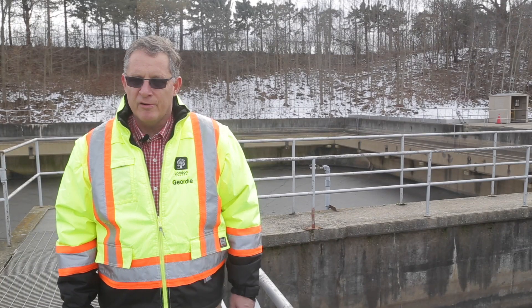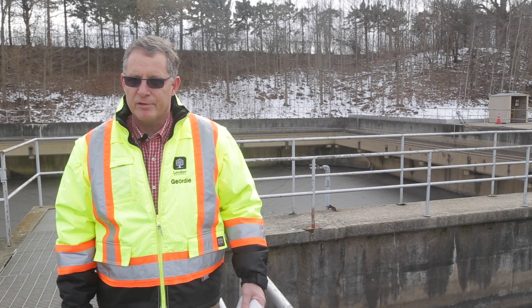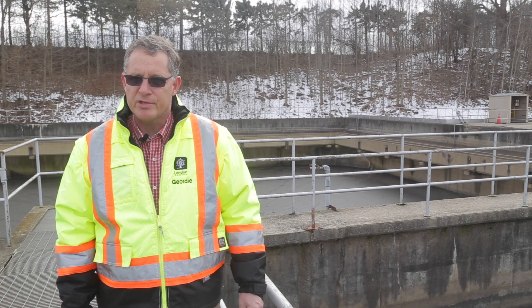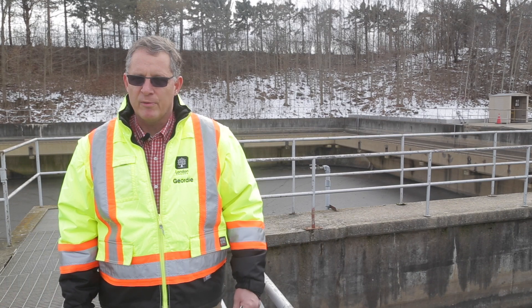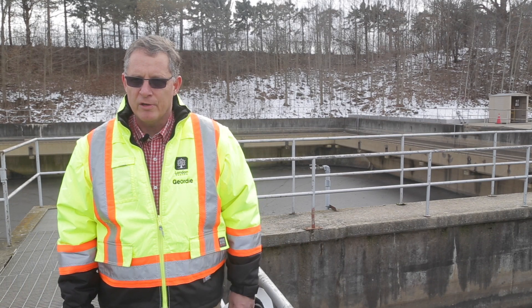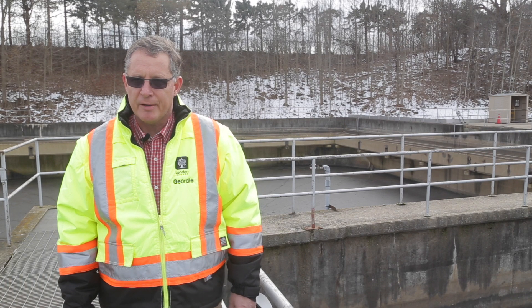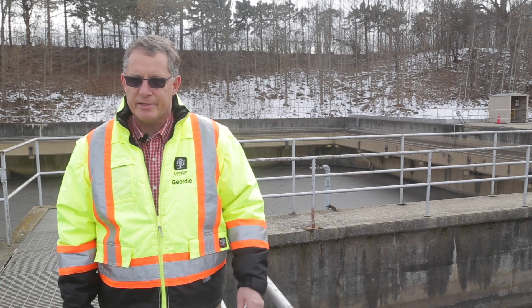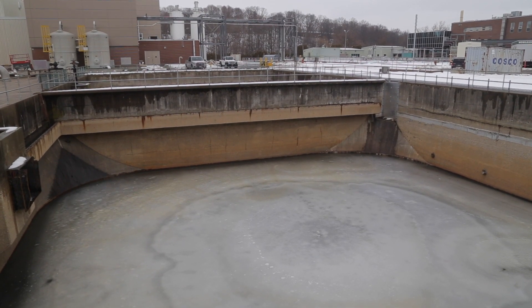In the summertime the river flow is down so low, the wastewater treatment plant effluent makes up a significant portion of the river in the dry seasons, so an overflow from a wastewater plant is a lot more critical in dry weather flow or the summertime. These tanks allow us to store that flow and hopefully it doesn't get to the river.